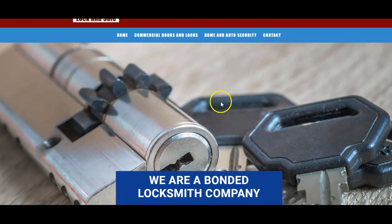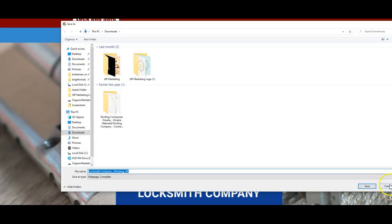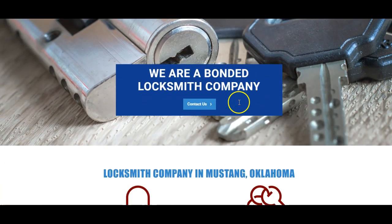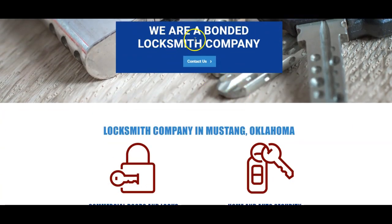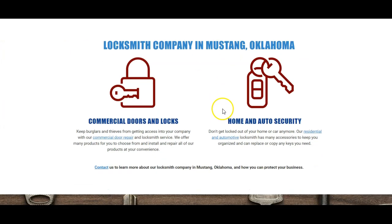So what we're going to do is walk through this. It's saved as 'locksmith company mustang' — that's actually pretty good — but I don't think 'locksmith company' is the keyword. I think 'locksmith mustang' is going to be the keyword. So changing this from 'we are a bonded locksmith company' to just 'locksmith mustang' would be better altogether.